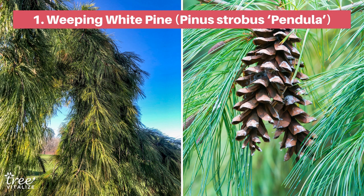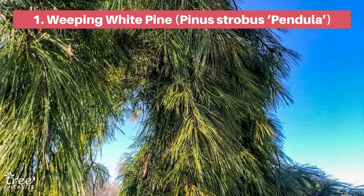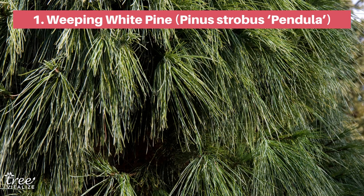First we have the weeping white pine, which is a variety of the eastern white pine, perfect for colder regions. Its twisted form will catch the eye of passers-by in every season, with its bunched evergreen needles providing colour all year round. It can even be trained and pruned to grow as a ground cover or in a more upright formation.